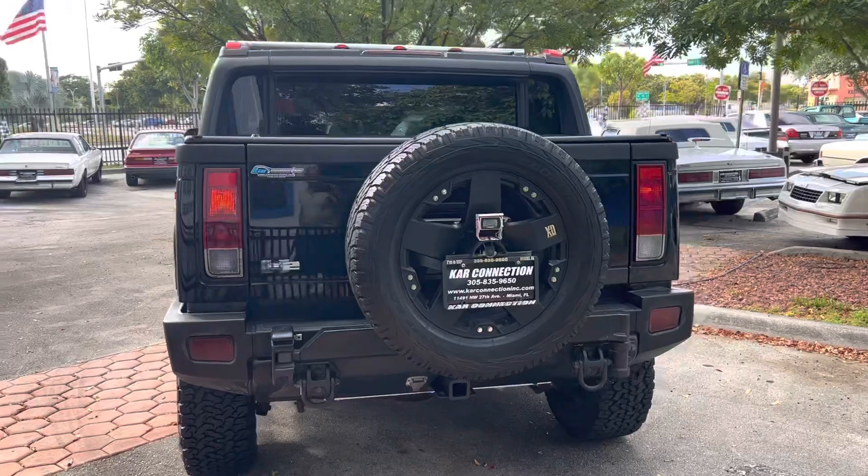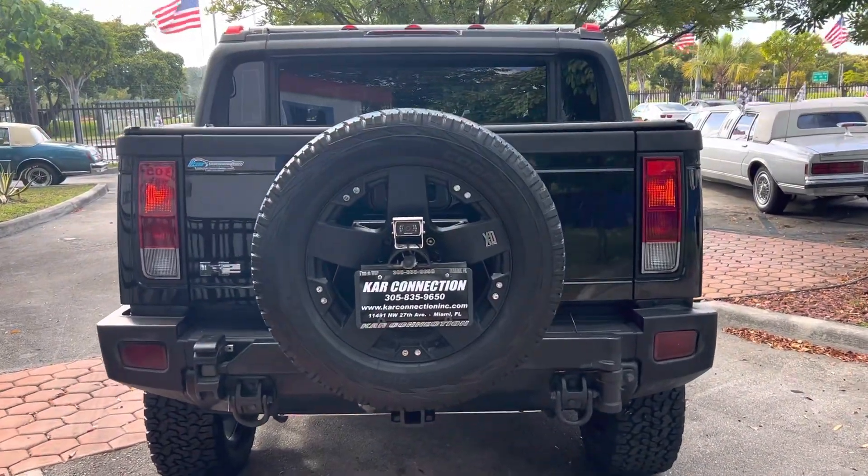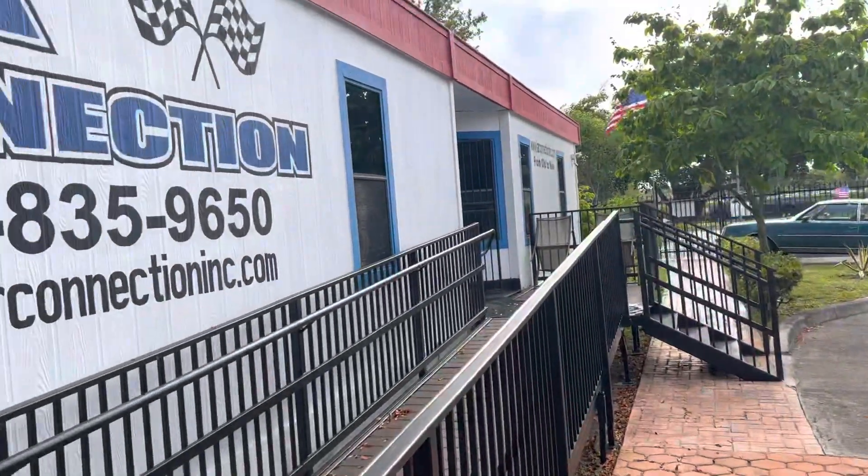This is our first Hummer. Even though we deal with most of the American cars, we've never been able to land the Hummer — they're always a little pricey. We have a cult following.